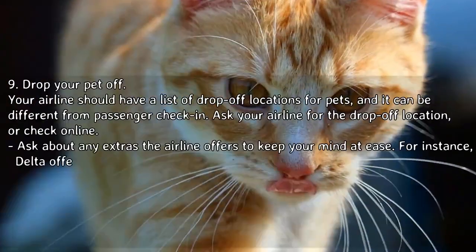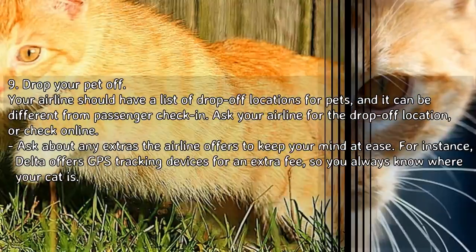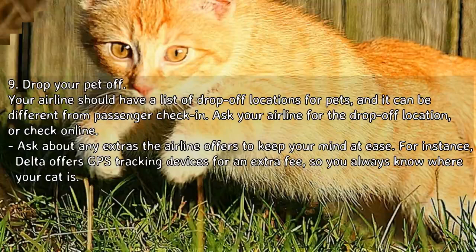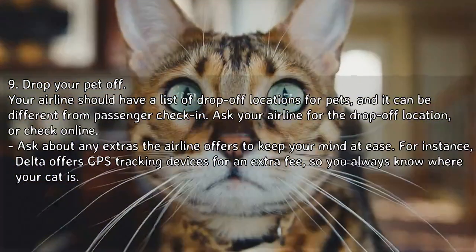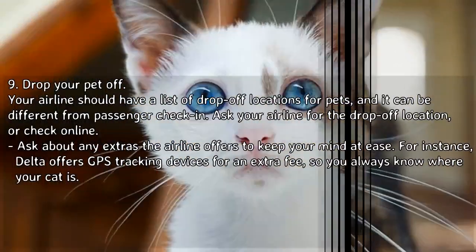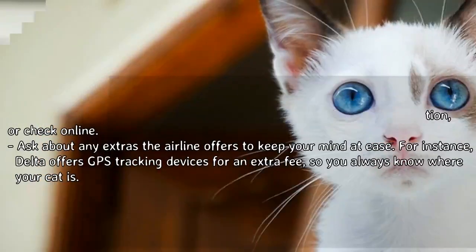Step 9 — Drop your pet off. Your airline should have a list of drop-off locations for pets, which can be different from passenger check-in. Ask your airline for the drop-off location or check online. Ask about any extras the airline offers to keep your mind at ease — for instance, Delta offers GPS tracking devices for an extra fee so you always know where your cat is.